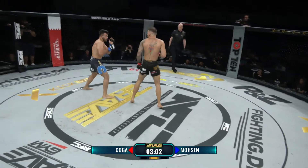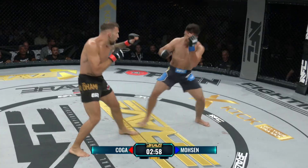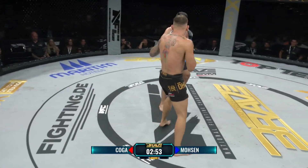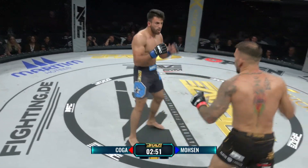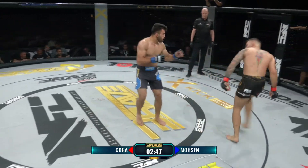Bis zu diesem Titelverlust im Dezember vergangenen Jahres. Es wäre ein unglaublich großer Sieg für Safar Mosen, wenn er die deutsche MMA-Gemeinde ein weiteres Mal schocken könnte mit einem Sieg über Koga. Aber Koga macht das bislang gut.